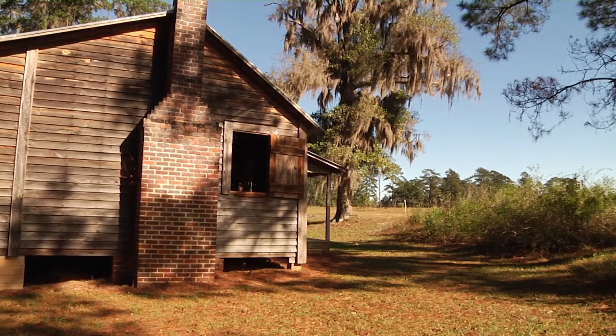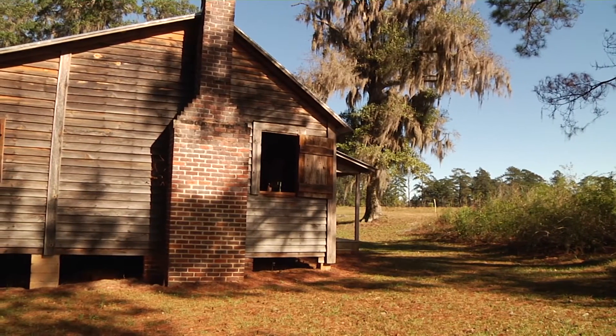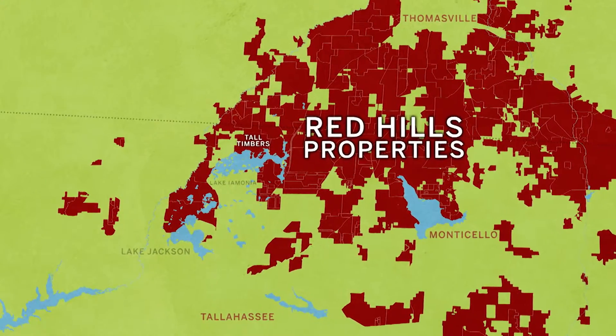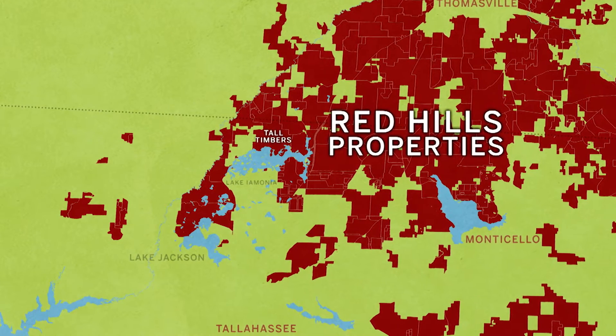We were at the Jones Tenant House at Tall Timbers Research Station and Land Conservancy. Like many hunting plantations, Tall Timbers had once rented its land to African American farmers.